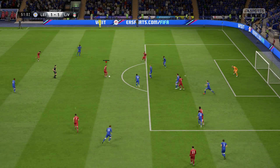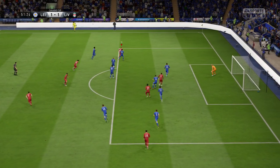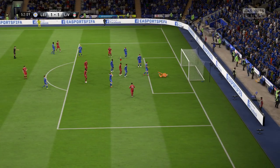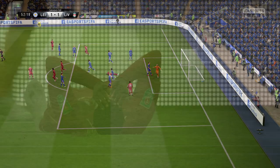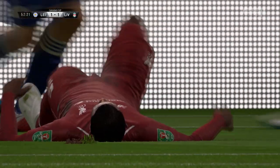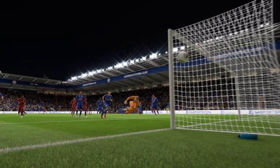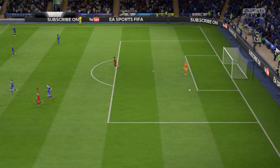James Milner put them in front. He went for placement here — not far away, but he'll be frustrated. When you're that far out, I think you can just get some power behind it. The keeper will have little chance, but it kills the other option.